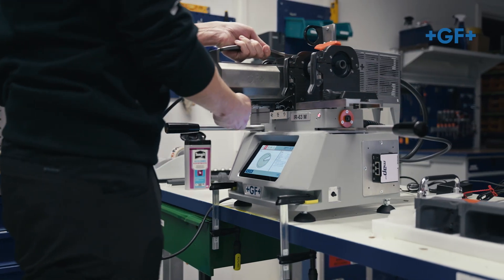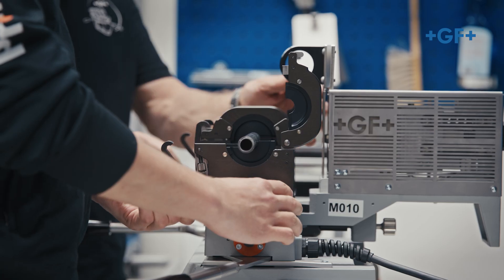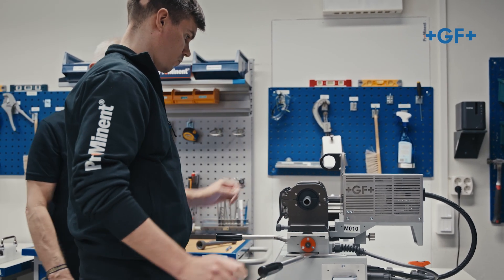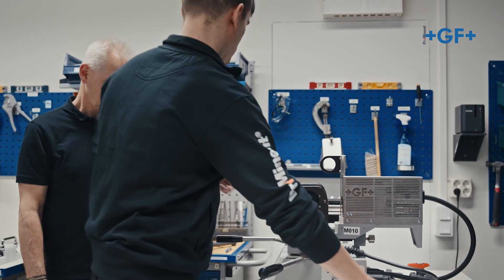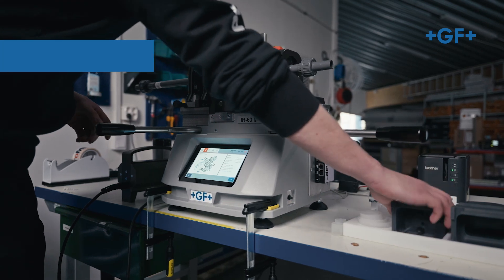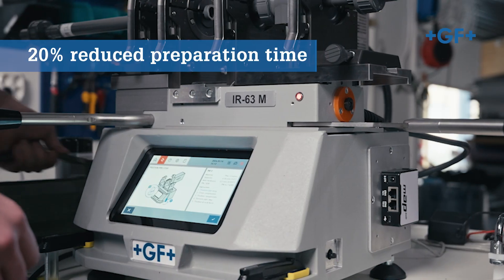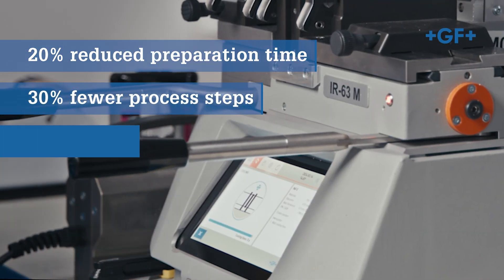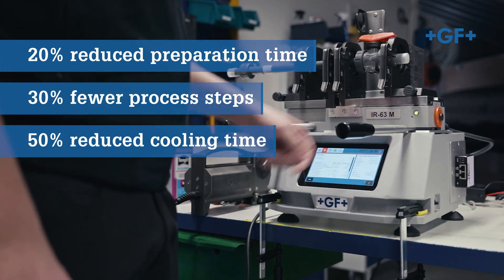The IR 63 M enhances quality control over cementing by offering controlled fusion processes and weld traceability. Altogether, the IR 63 M improves the welding process, setting new standards for quality control and efficiency. The adjustable pipe stop cuts preparation time by 20%, while the 7-inch touchscreen reduces process steps by 30%. My favorite feature is the cooling time, which is reduced by up to 50%. The IR 63 M offers a lot of new features while still being familiar for previous users.